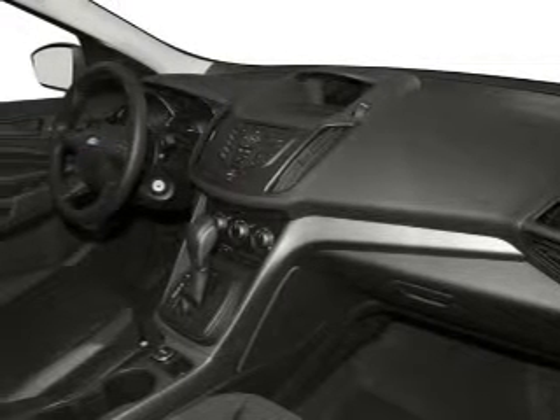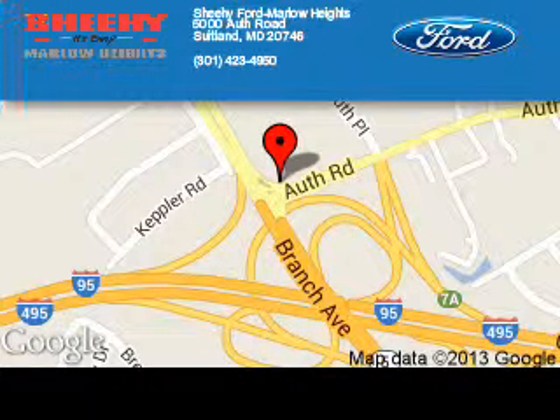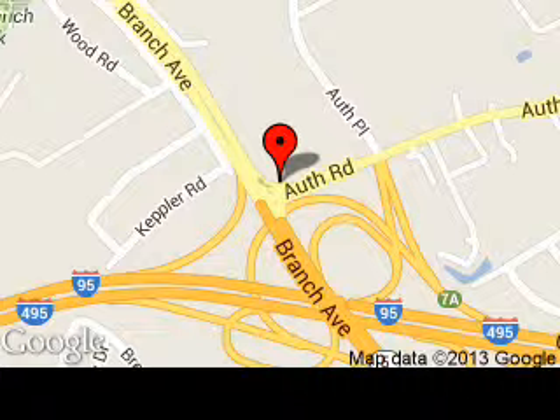Great quality at a great price. Call or click to contact us today. She-Hi Ford Marlowe Heights is dedicated to doing everything possible to ensure that the experience you have selecting your next vehicle is a pleasant one. We are located at 5000 Off Road, Suitland, Maryland 20746.